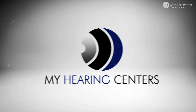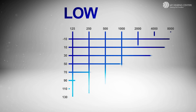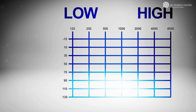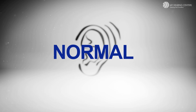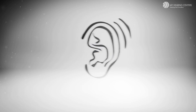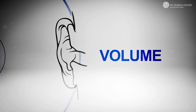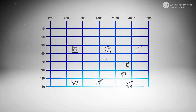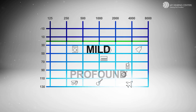When a hearing specialist from My Hearing Centers tests your hearing, they measure it from low frequency to high frequency at volume levels from soft to loud. The specialist then compares your hearing to what is considered normal. In one of the tests, the specialist determines the volume level at which you begin to perceive sounds at different frequencies. If any of your test scores fall below a certain line, it would be considered hearing loss ranging from mild to profound.